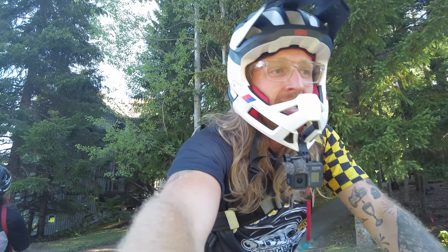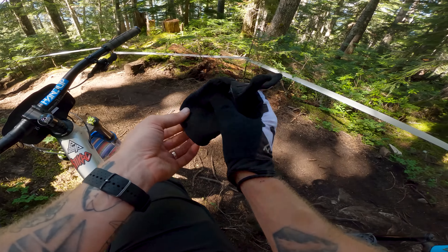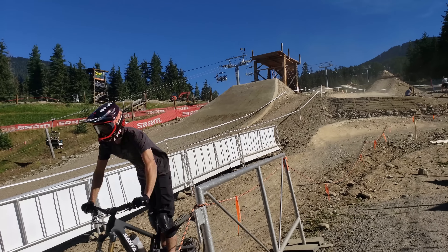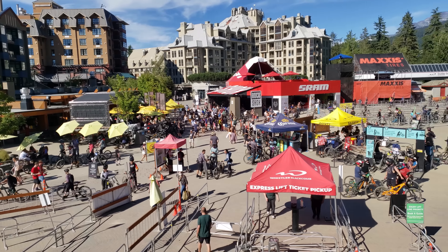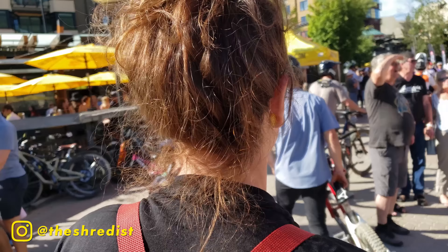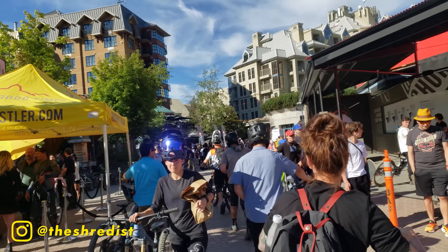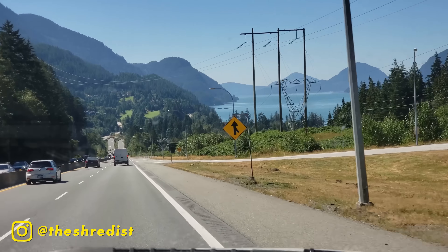It's already August and I'm finally getting back on the bike after months off, and what better way to jump back into riding than to race Whistler EWS. We planned this trip back in February before life took a bit of a right turn, but even though I'm not ready for this at all, we hopped in the truck and made the 10-hour trek from North Idaho to Whistler.